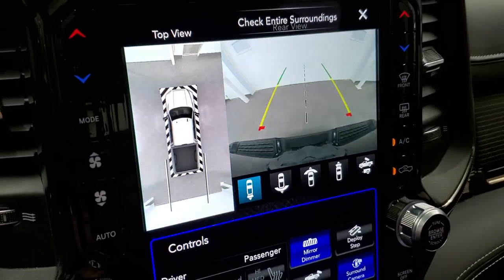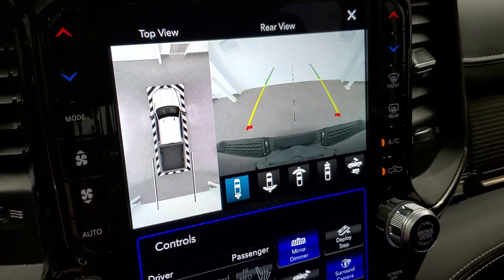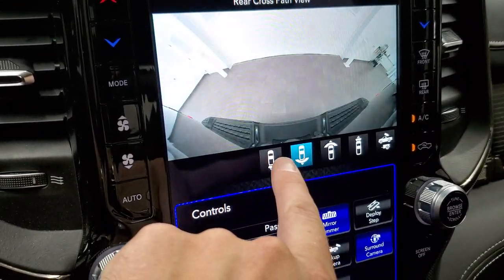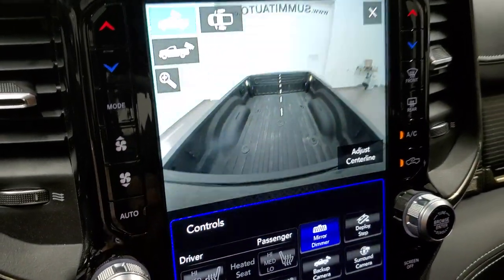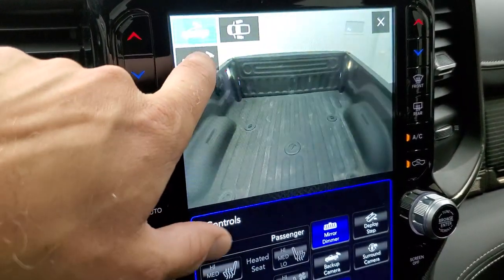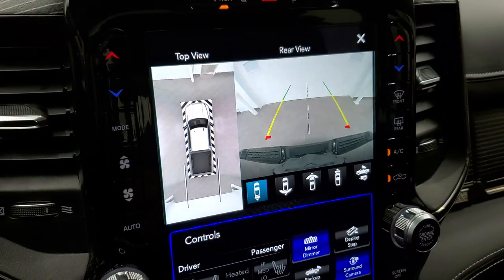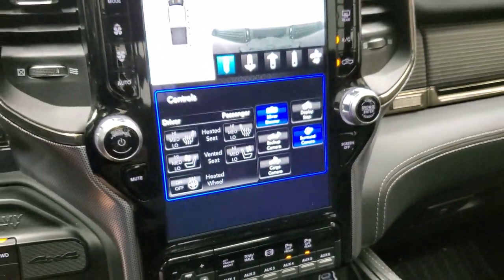The surround view gives you an actual video of what's going on around the truck, along with different cameras you can select on the front. You've got narrow front, wide front, wide rear, and narrow rear. You can also check out your cargo cam and zoom in to go right over your receiver hitch or fifth wheel and gooseneck, so you can get hooked up to your boat, camper, or trailer the first time, every time, without any problems.